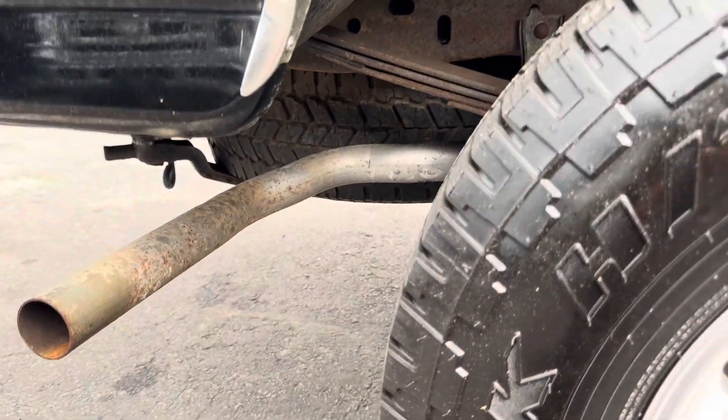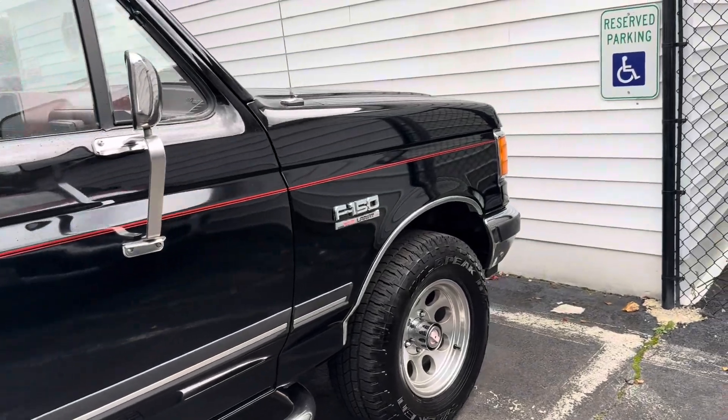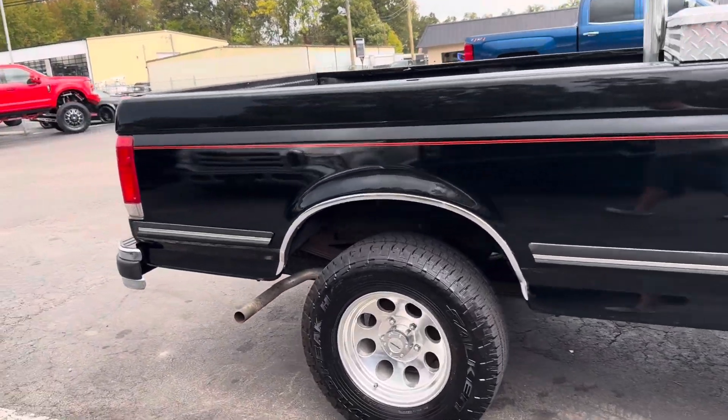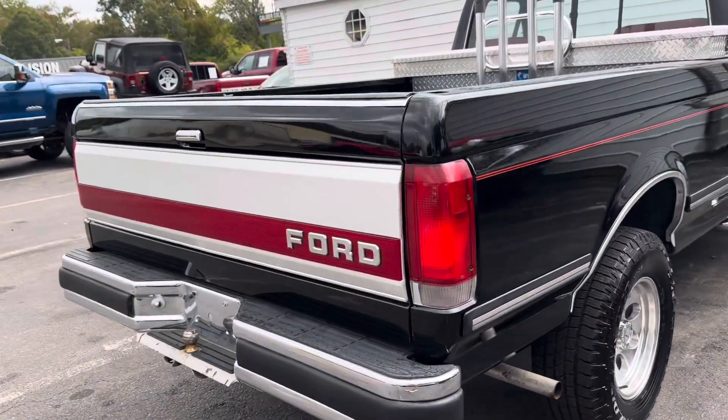It has a little puny exhaust — it is a 5.8 in this truck with an automatic transmission. Four-wheel drive with locking front hubs — four-wheel drive works. So if you're looking for one of these from this era, they call this the brick nose front end.